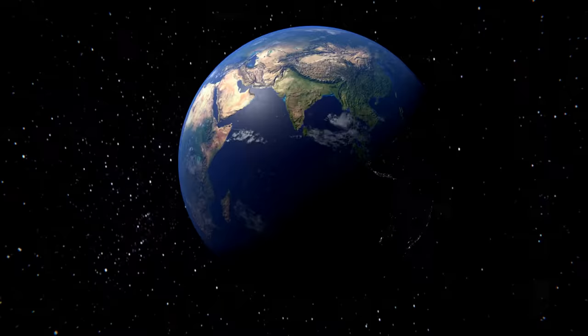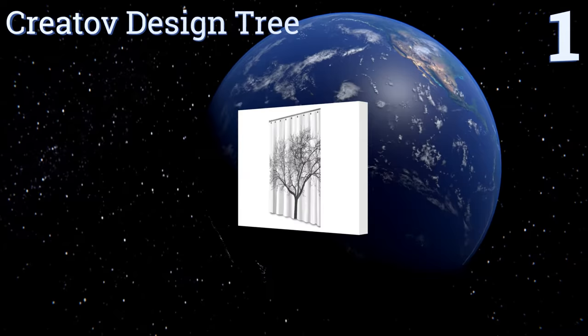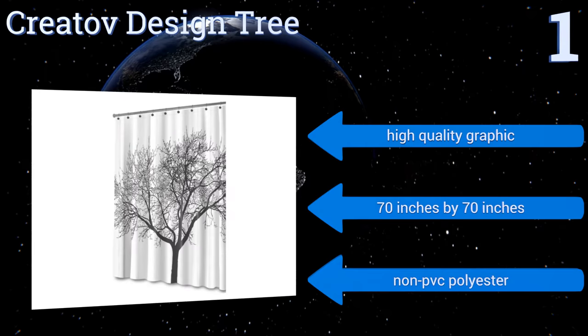Coming in at number one on our list, get back to nature with the Creative Design Tree. This option is constructed from a waterproof material that fights mold build-up, ensuring your bathroom always looks its best. Rings are included for quick and easy installation, it boasts high-quality graphic and non-PVC polyester, and it measures 70 inches by 70 inches.